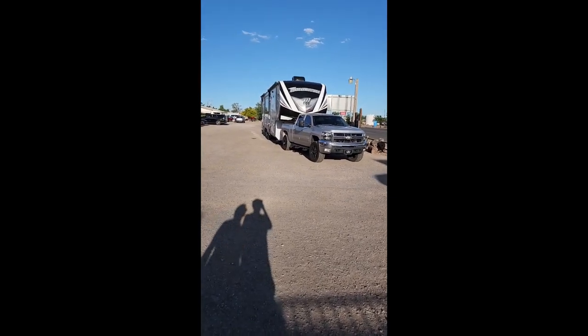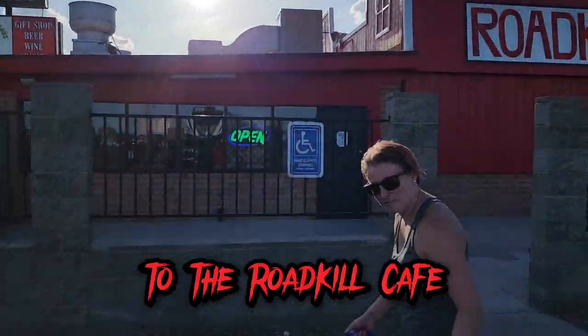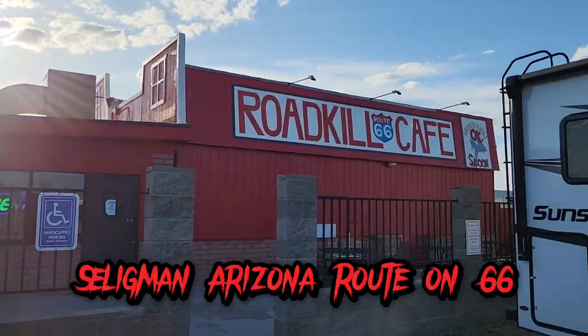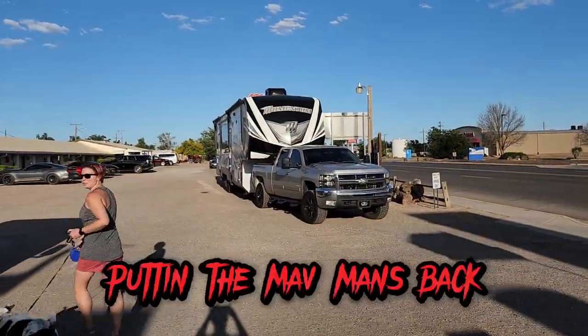And we made it! We made it to the Roadkill Cafe. We're at the Roadkill Cafe in Seligman, Arizona — Route 66. Let's go in and see what they got to eat, I'm hungry!